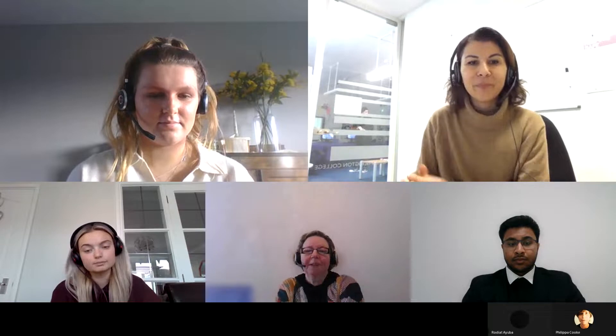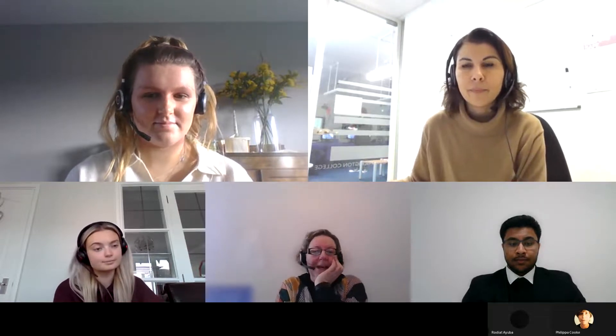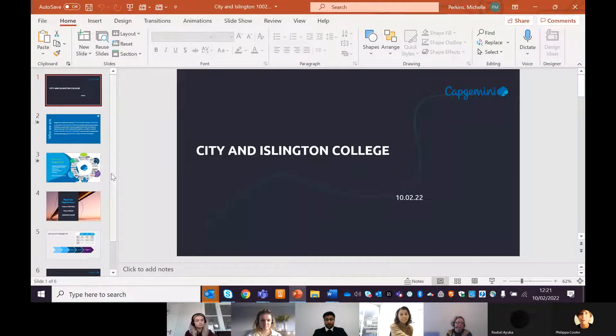Welcome everyone. It's National Apprenticeship Week so we're especially pleased to be here. My name is Michelle Perkins and I look after the work that Capgemini does with young people, and in particular to showcase the great opportunities we have with apprenticeships in our sector. What we thought we'd do today is I'll give a lightning overview of Capgemini.